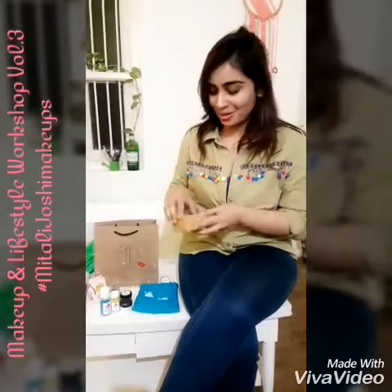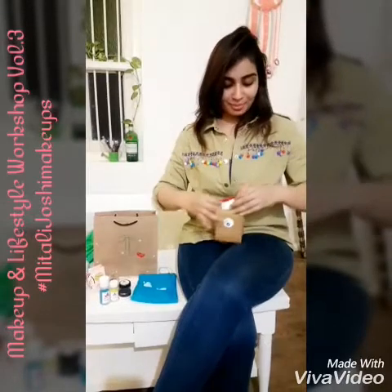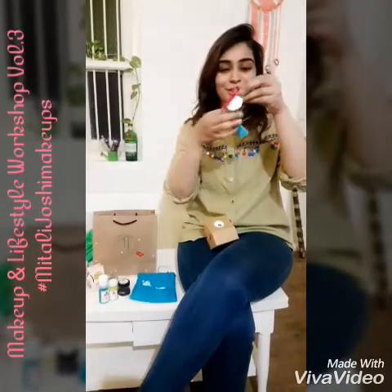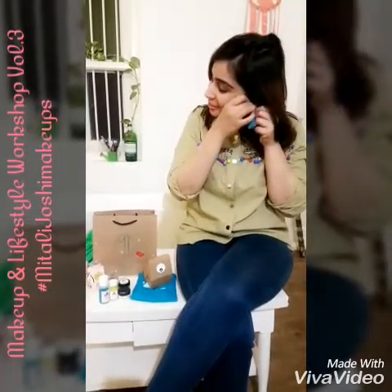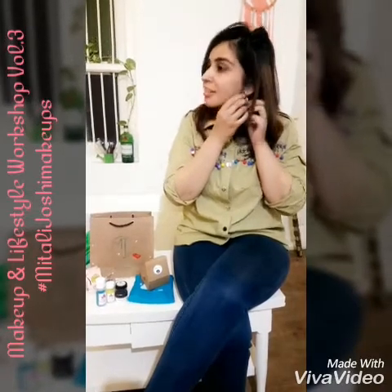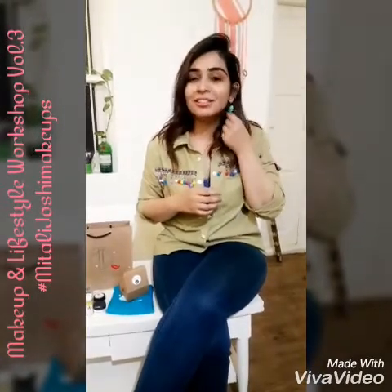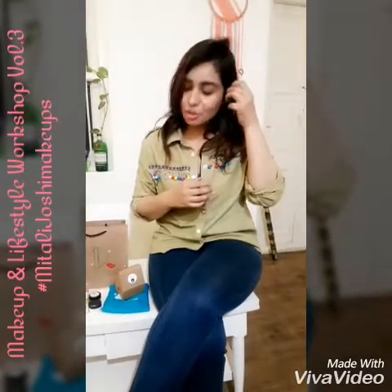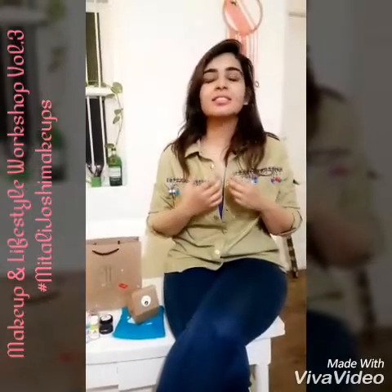This is so cute — I have a really cute earring, and the pair has different colours, which is so interesting. Let me just wear this quickly and see how it looks. I don't normally wear a lot of earrings, but these are really interesting because they are very boho and very chic, and very in right now. The colours are so pretty. There were also necklaces, bracelets, and such amazing tassel earrings at the workshop that day.